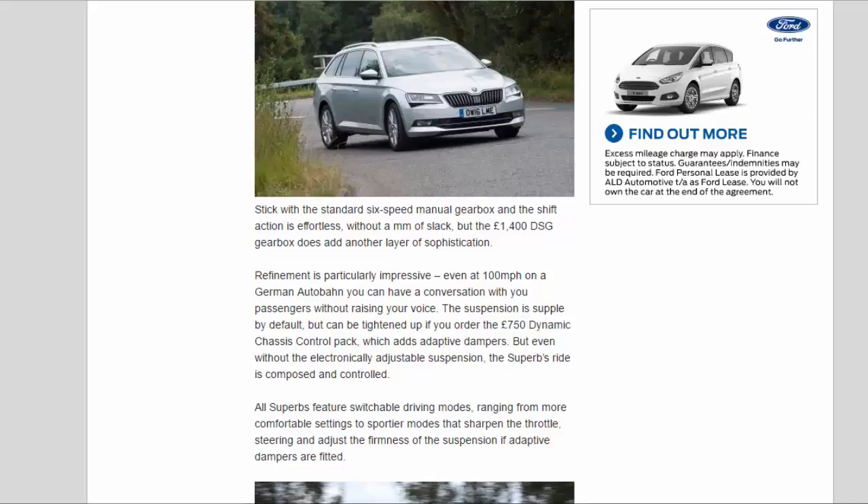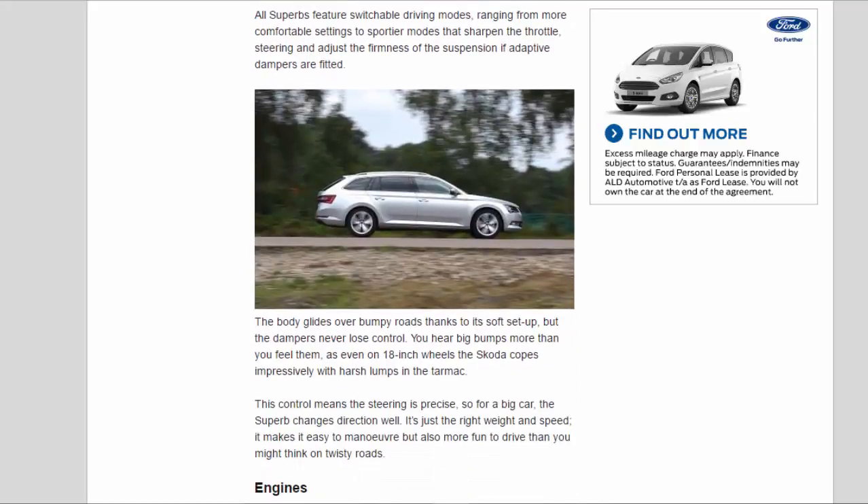The £1,400 DSG gearbox adds another layer of sophistication. Refinement is particularly impressive — even at 100 mph on a German autobahn you can have a conversation with your passengers without raising your voice. The suspension is supple by default but can be tightened up if you order the £750 Dynamic Chassis Control pack, which adds adaptive dampers. Even without the electronically adjustable suspension, the Superb's ride is composed and controlled. All Superbs feature switchable driving modes, ranging from more comfortable settings to sportier modes that sharpen the throttle, steering, and suspension firmness.